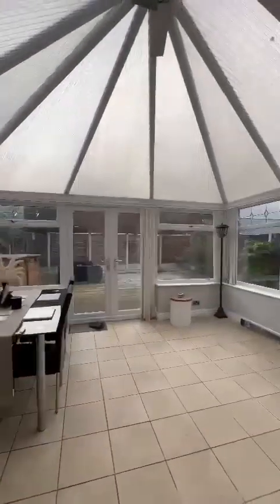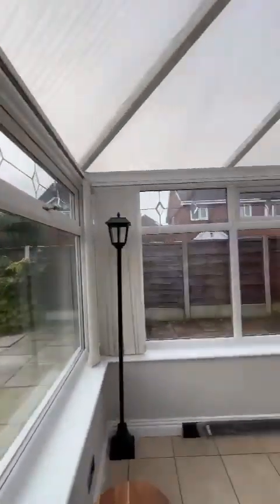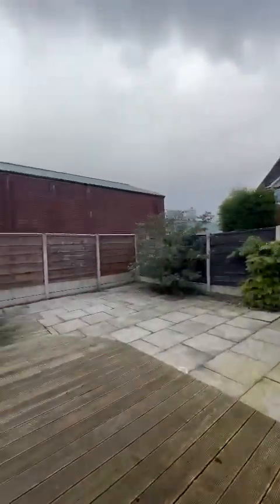On through to this fabulous conservatory, which overlooks the low-maintenance and private rear garden. You have gated access back to the front of the house where you'll see the block-paved driveway as we entered.